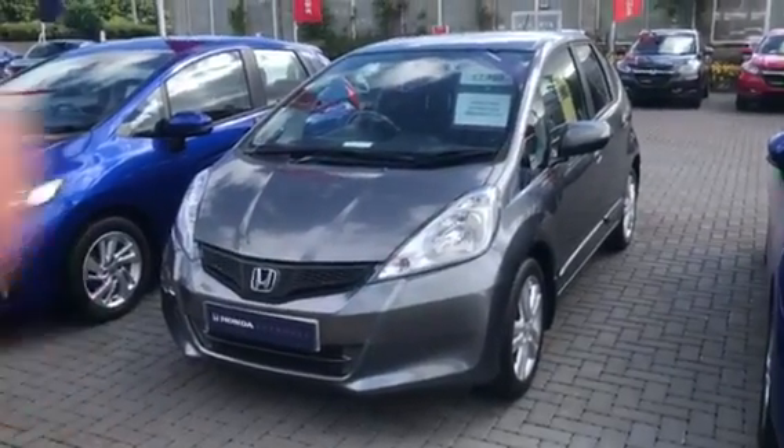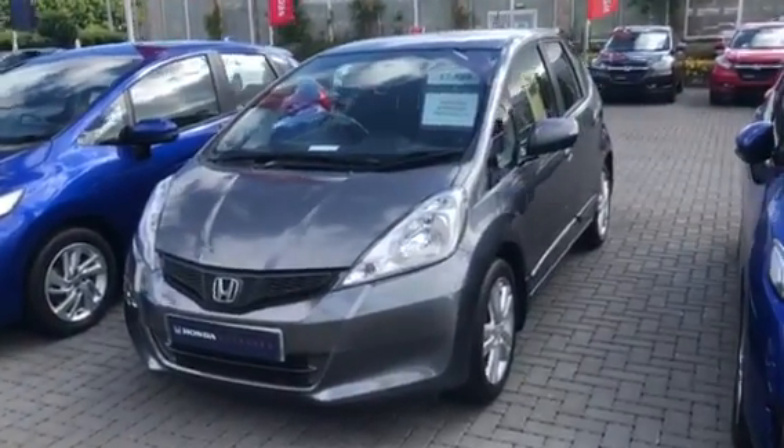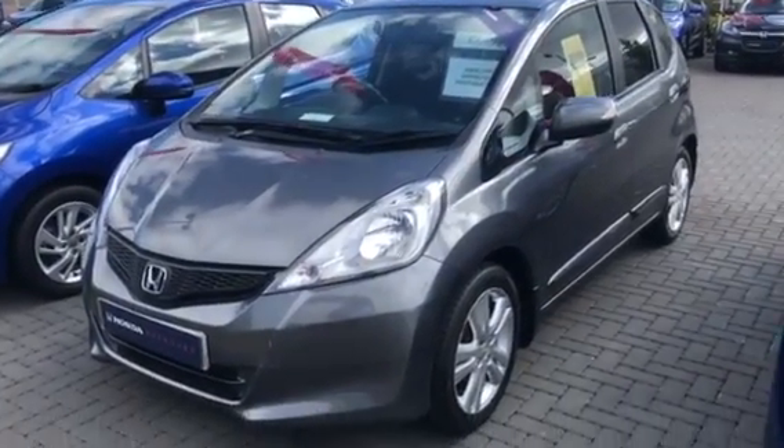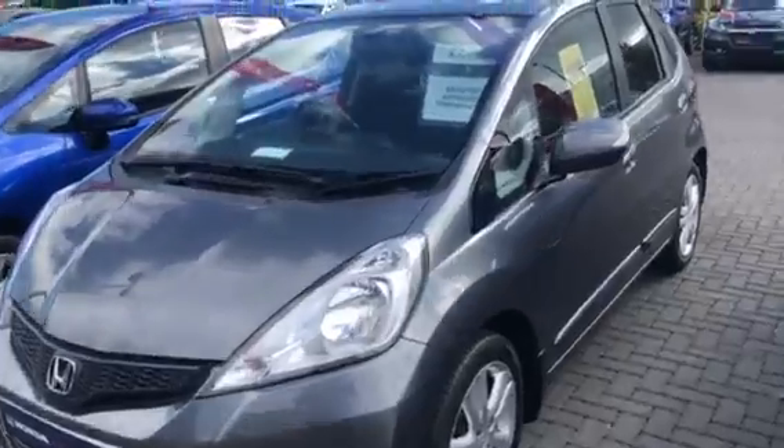Welcome to Western Honda in Edinburgh. I just want to show you this lovely wee 64th plate chassis — it's the ES model. It's got alloy wheels, great specification this car.